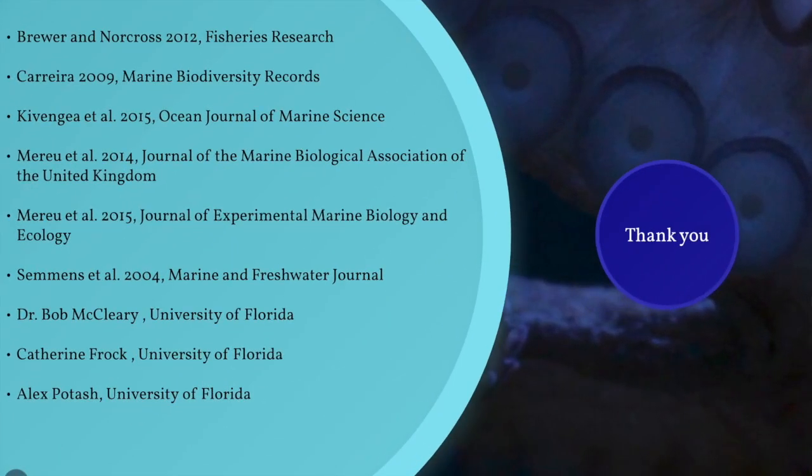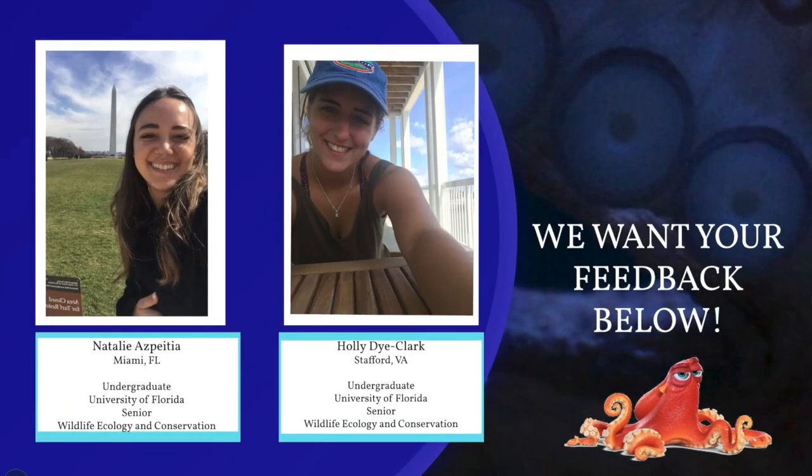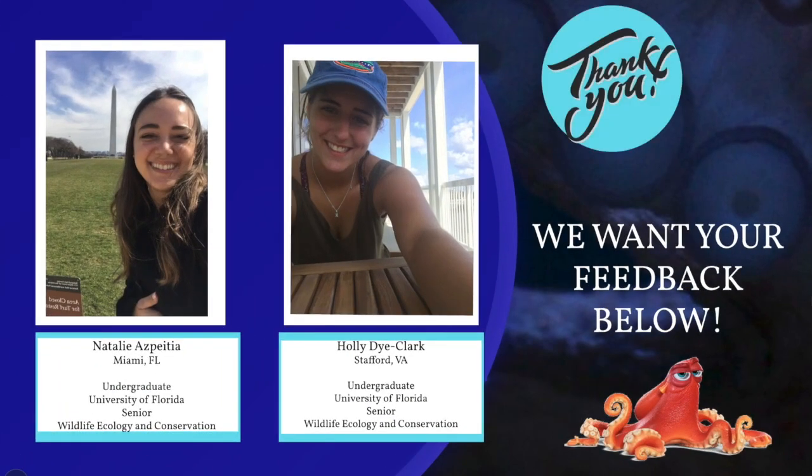We would like to acknowledge all the great resources and assistance utilized to make this project possible. As young research biologists, we wanted to thank you for watching our video today. If you have any suggestions or comments, we would really appreciate feedback on any aspect of this presentation — please leave a comment below.